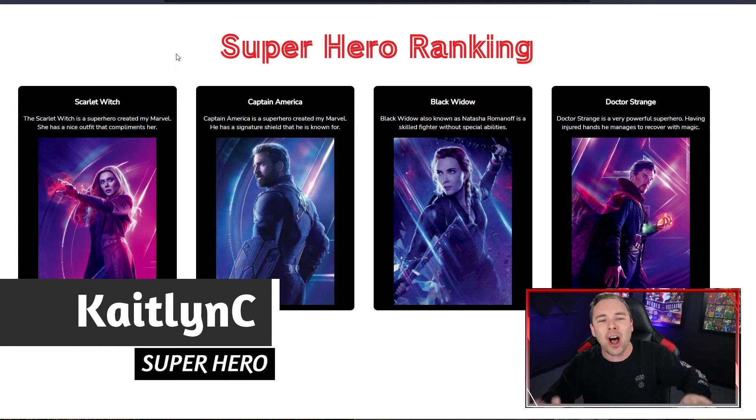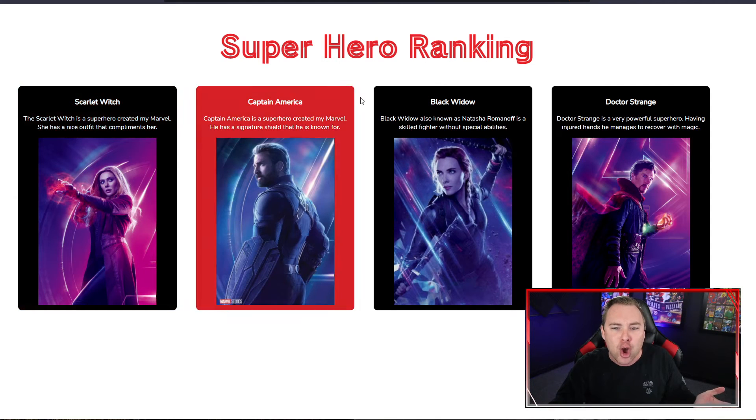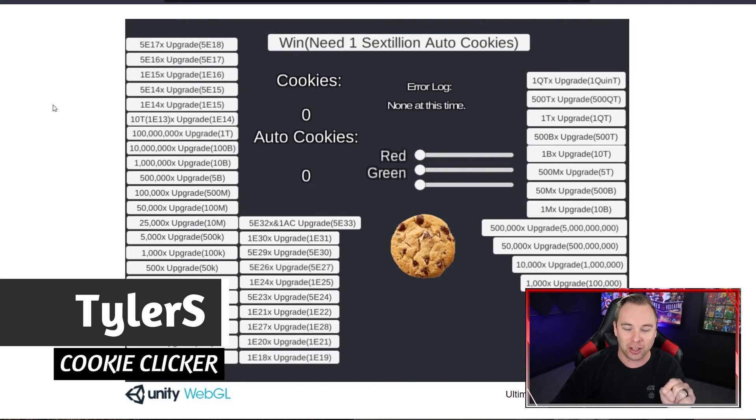Caitlin C saw the brown belt for Python and she went, okay, that's cool, but what if I make it look amazing? Not only is this a database-driven website built using the Django framework written in Python, but look how incredible this site looks. Well done, Caitlin.